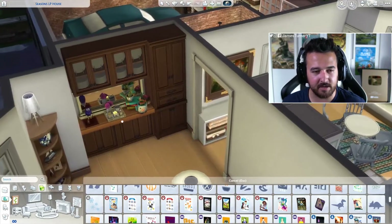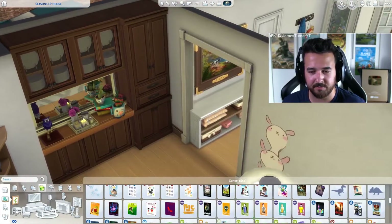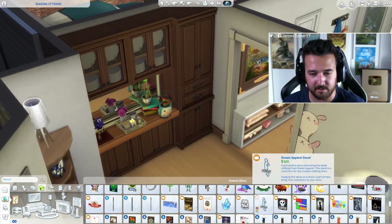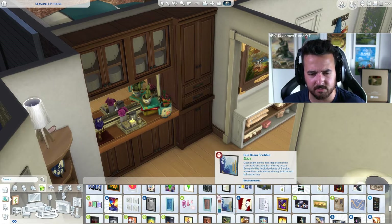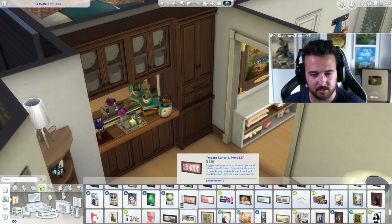Is that bird from buy debug? Yeah, it's the bird that you make with all the feathers from Cats and Dogs — and yeah, you can get it from buy debug. It was in the little statues category when you do the cheat.